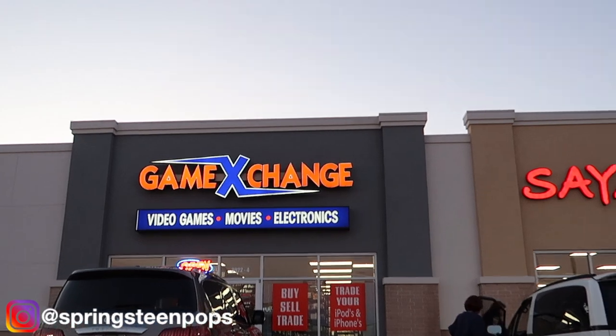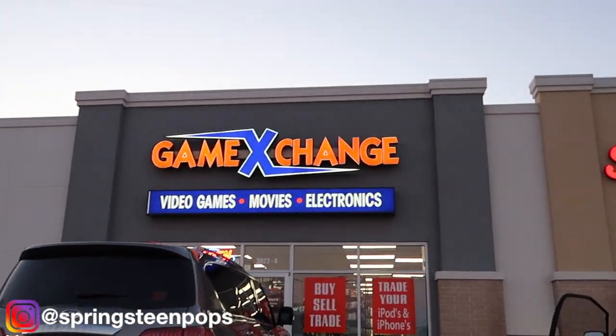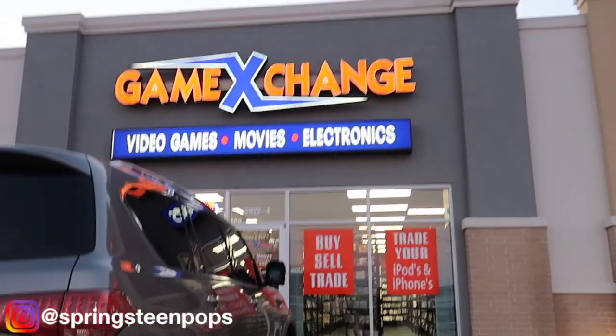We got one more stop then we're going to call it quits. It's been a good hunt — I found plenty of pops. I just got the ones most important to me. One more stop — don't know if we're going to find anything. Fingers crossed. Here we are at Game Exchange. Fingers crossed, here we go.